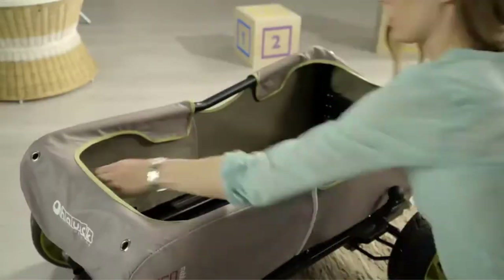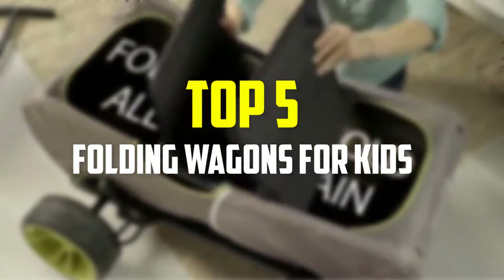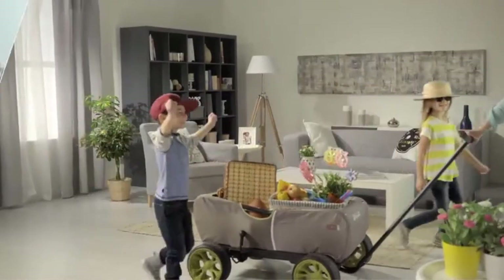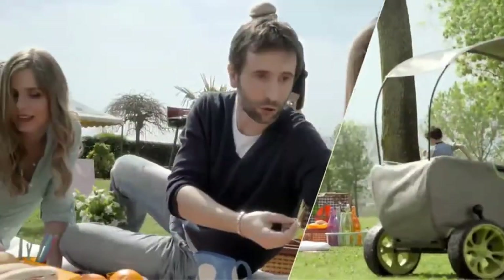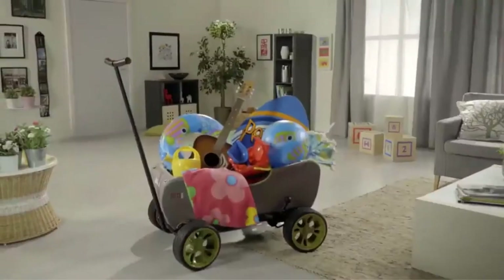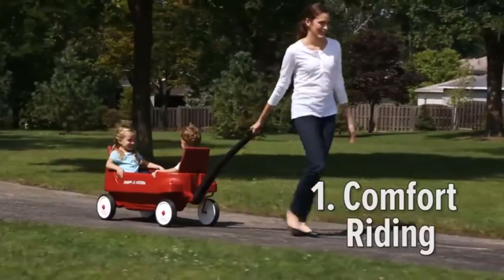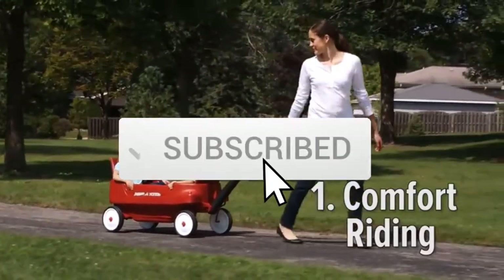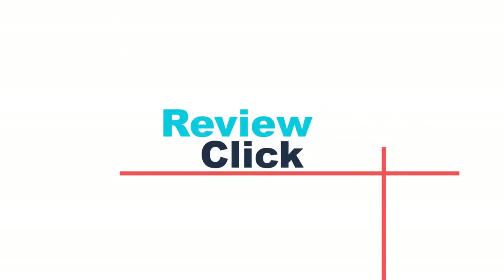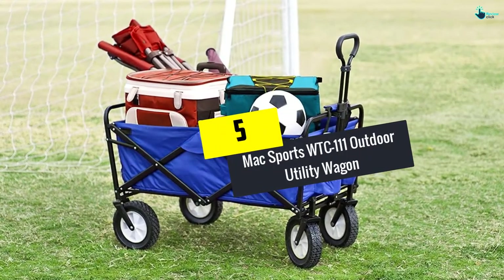Hey guys, in this video we're going to be checking out the top 5 best folding wagons for kids available on the market. I made this list based on my personal opinion and hours of research, listing them based on popularity, quality, price, durability, and user opinions. You can check the description below for more information and updated prices. Make sure to subscribe for more reviews. Let's get started.